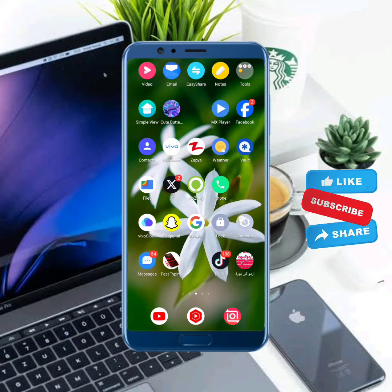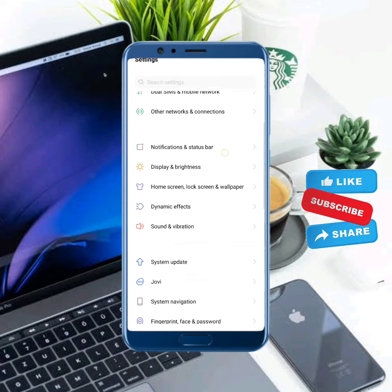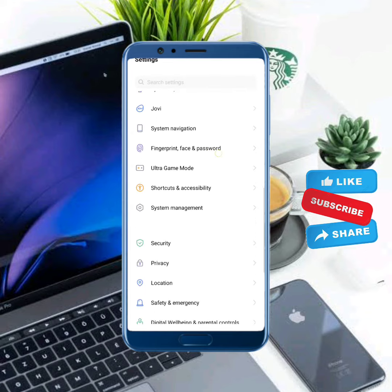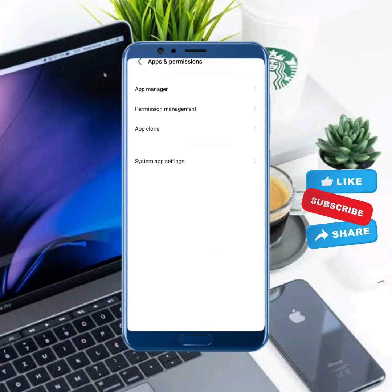First of all, to solve this problem open your mobile settings. Now scroll down and tap on Apps and Permissions, then tap on App Manager.